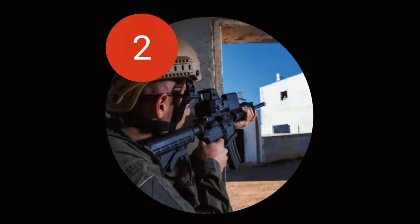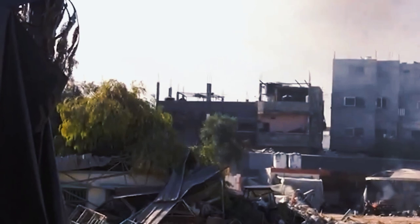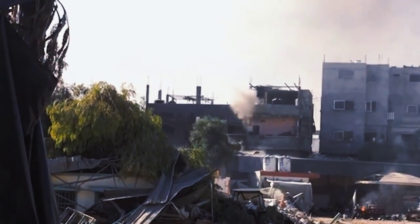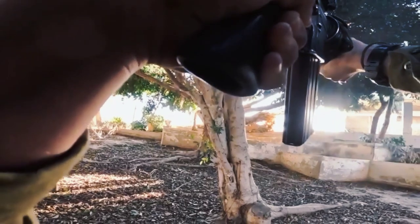Once the target is locked, the user pulls and holds the trigger, and Smash will do the rest, making sure the shot is released only when it is a guaranteed hit. The Smash FCS also compensates for environmental factors such as wind and humidity, and adjusts the aim accordingly.